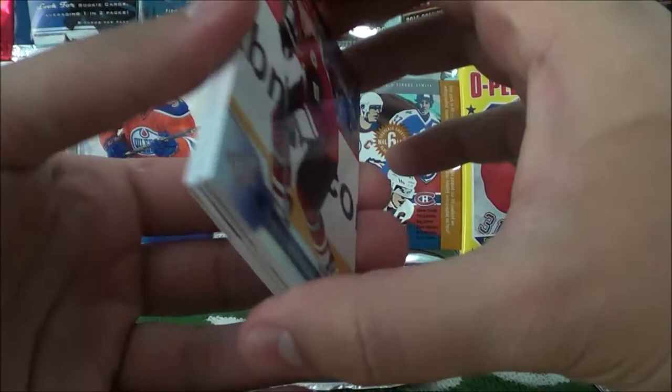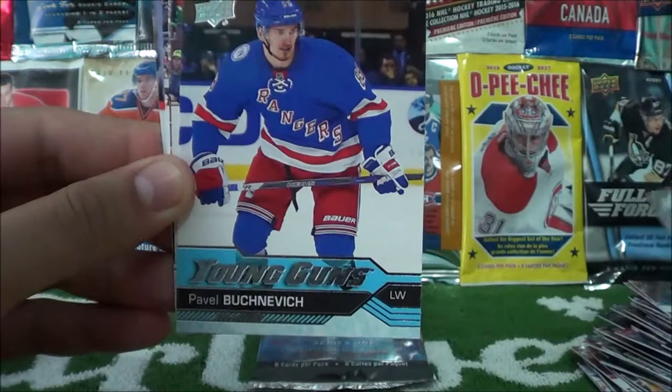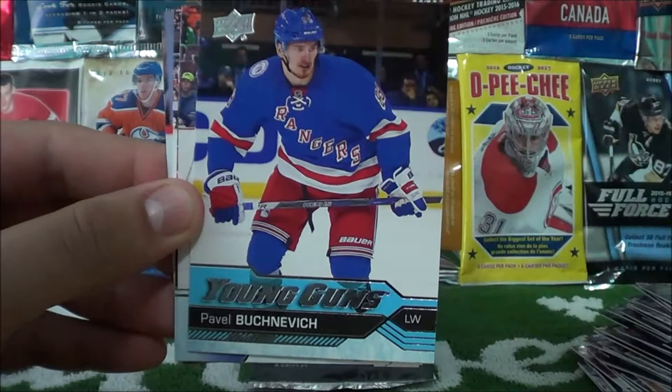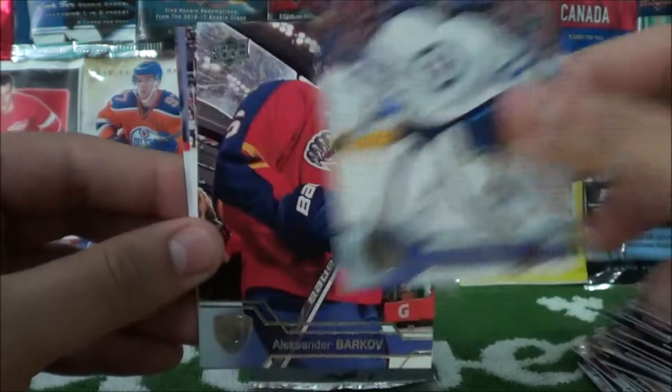Martin Hansel, Evgeny Kuznetsov, Alex Pietrangelo, Oliver Ekman-Larsson, and Pavel Buchnevich of the New York Rangers — a Young Guns card. I believe I still need this one for my set. I'll put that beside Nylander. Then Andre Pavlik, Alexander Barkov, Brock Nelson, and Jake Gardner.